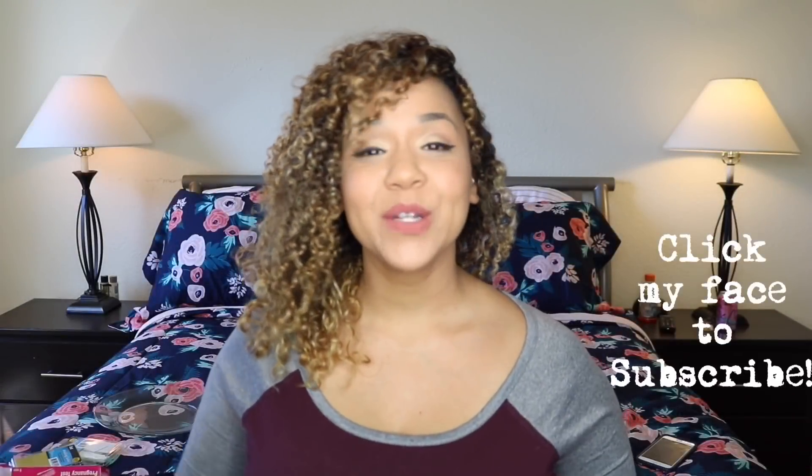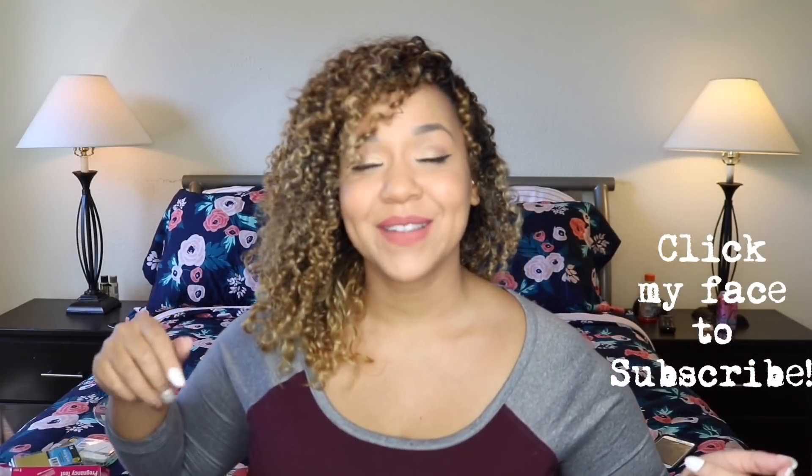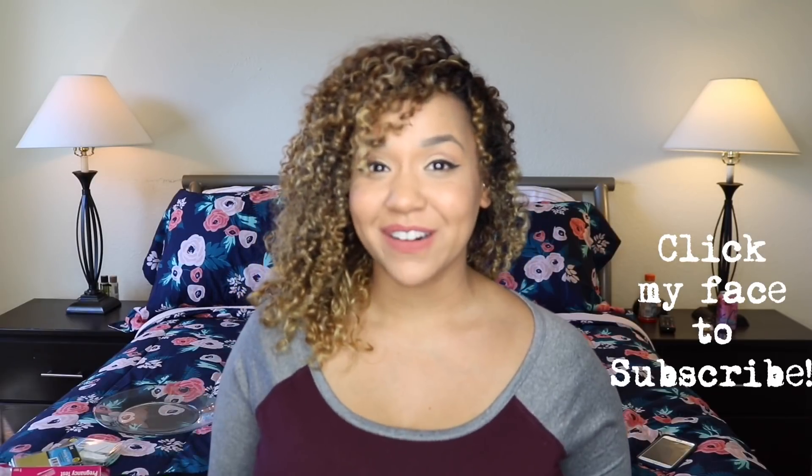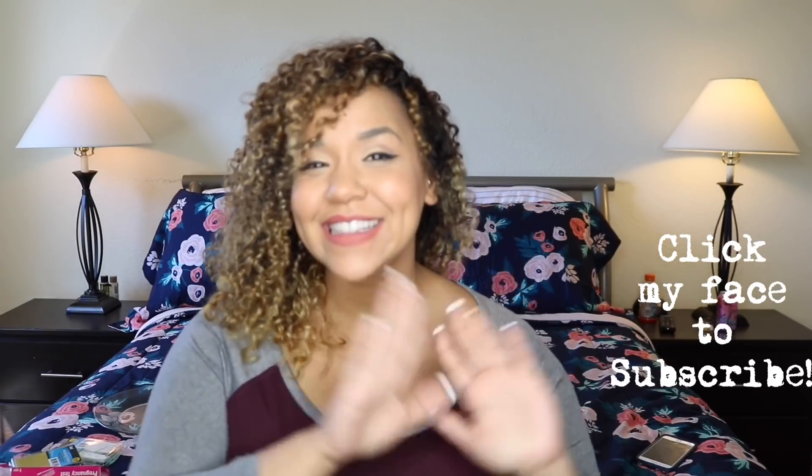Anyway y'all, thank you so much for joining me, thank you for dealing with my many changing backgrounds, and if you like these videos please don't forget to give me a thumbs up — it really helps a girl out. Thank you so much and see you next time!